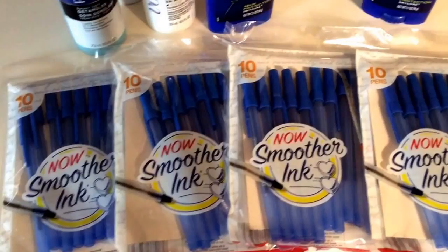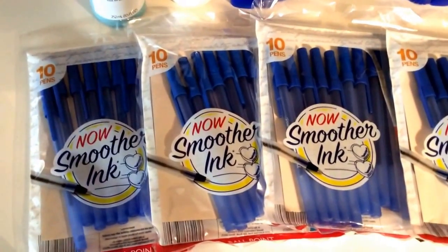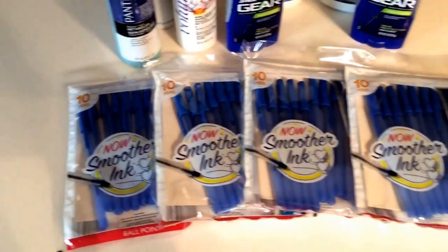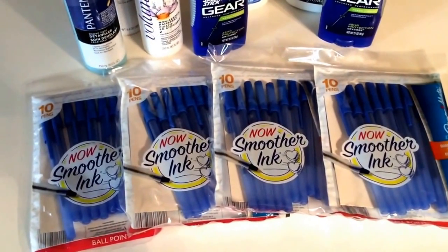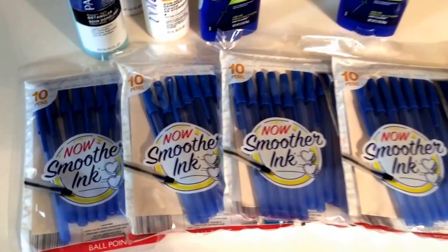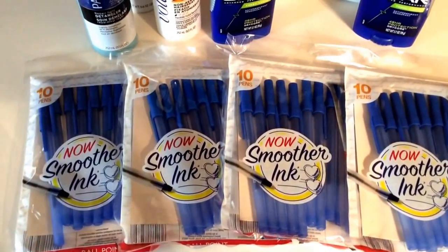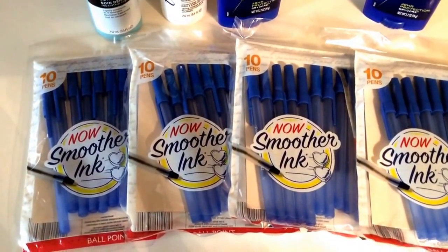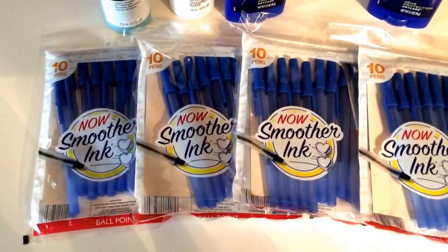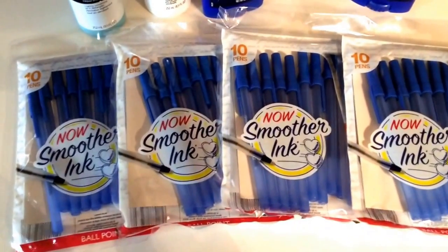I'm going to start with these Paper Mate pens. These are $1.02 at Target. We have an awesome $1 off coupon in the 4/12 Smart Source insert, making them only $0.02 per pack. That $1.02 price is their everyday price, so this deal is valid past the 25th. It's a great deal to stock up — $0.02 for 10 pens. Can't beat it.